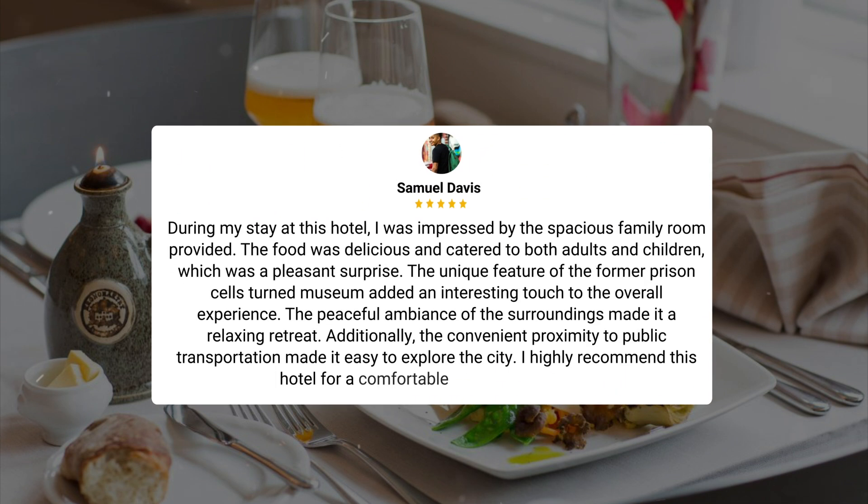During my stay at this hotel, I was impressed by the spacious family room provided. The food was delicious and catered to both adults and children, which was a pleasant surprise. The unique feature of the former prison cells turned museum added an interesting touch to the overall experience. The peaceful ambience of the surroundings made it a relaxing retreat. Additionally, the convenient proximity to public transportation made it easy to explore the city.